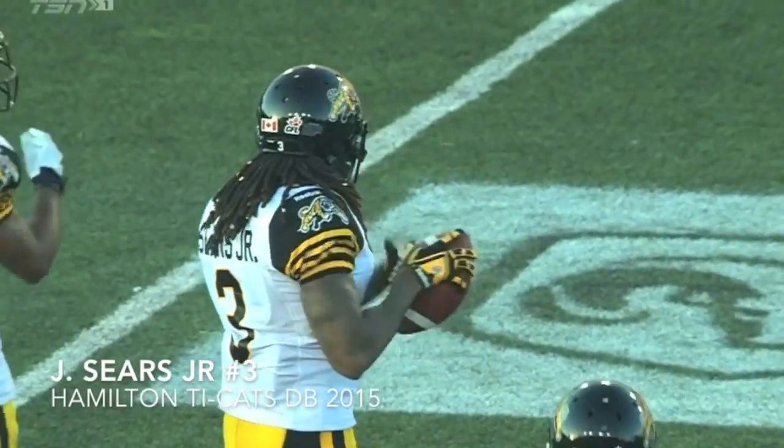On the Stampeders' side of the half, the Hamilton Tiger-Cats are on beat. We all here first, now stand up. Stay tuned.